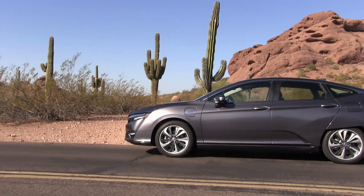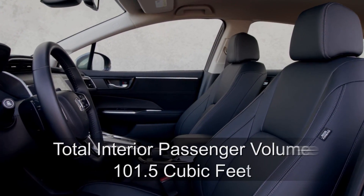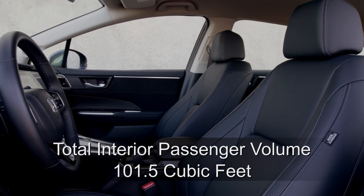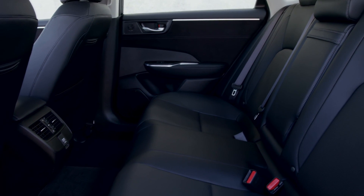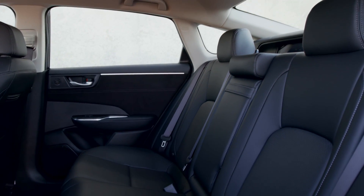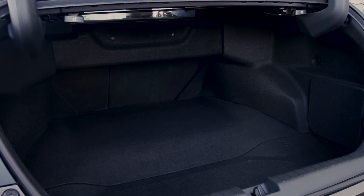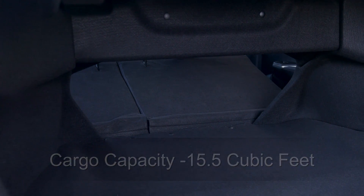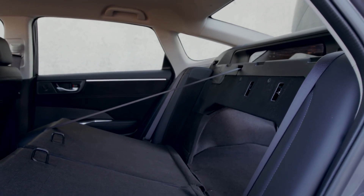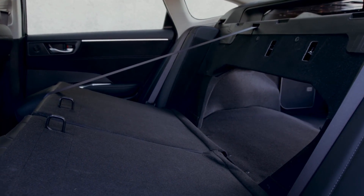While some may point to the Clarity's spacey exterior design, it's noteworthy to point out its spacious interior design as well. Offering 101.5 cubic feet of passenger volume, the Clarity offers about 12% more overall room inside than its main competitor, the Chevrolet Volt. Due to placing the intelligent power unit and batteries under the floor, the Clarity also offers a class-leading 15.5 cubic feet of cargo capacity. Honda says that's enough to hold four sets of golf clubs — which I didn't get to confirm despite being in the golf mecca of Scottsdale. Long items can be stored through the 60-40 split folding rear seat backs.